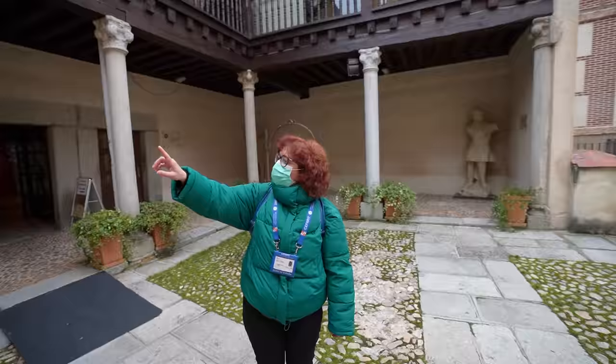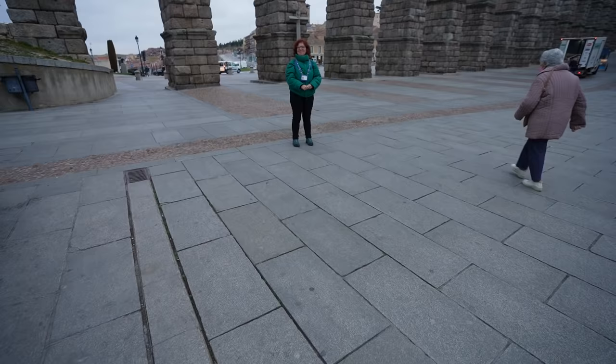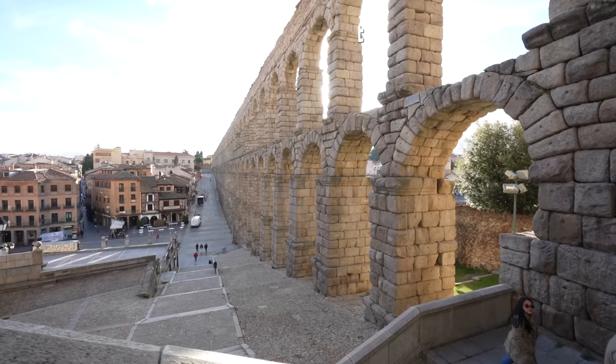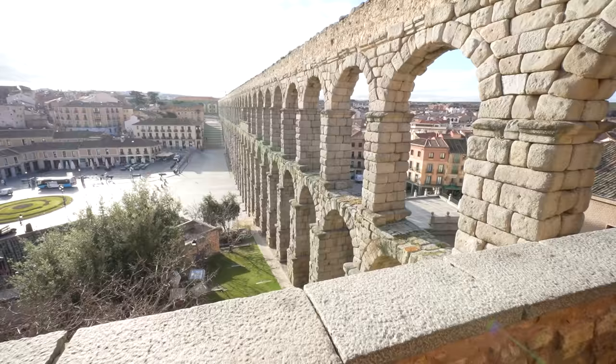Helping me discover this city is the excellent English-speaking local guide, Elena. We kick off with Segovia's most famous monument, the staggering 2,000-year-old Roman aqueduct. So perfectly preserved, it almost looks like it was a leftover from some Game of Thrones shoot.